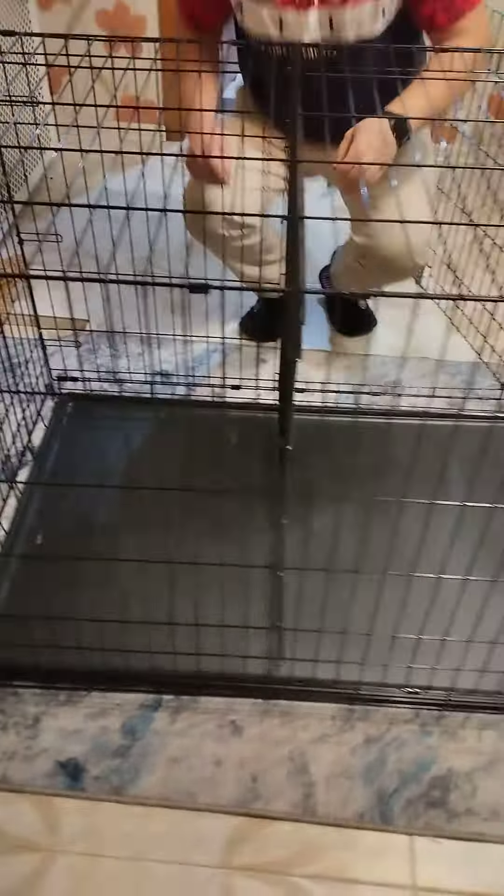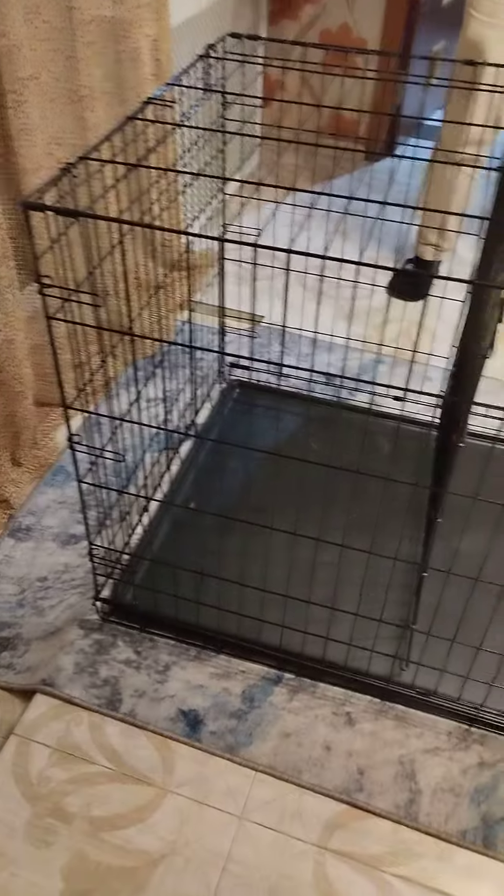Понятно, такая система. Все. Две собаки, две дверцы. Поддон пластмассовый. Размер большой.